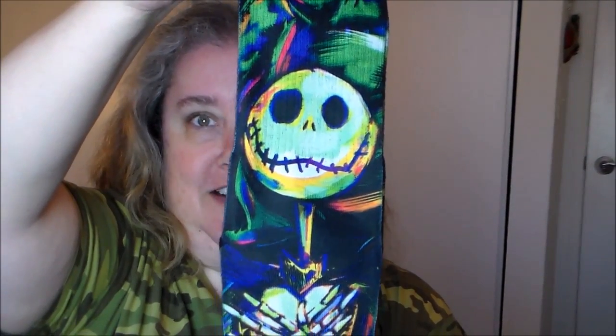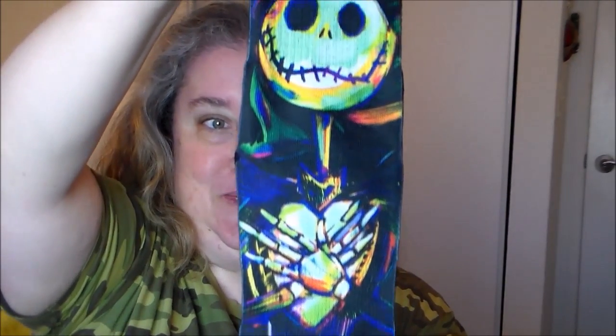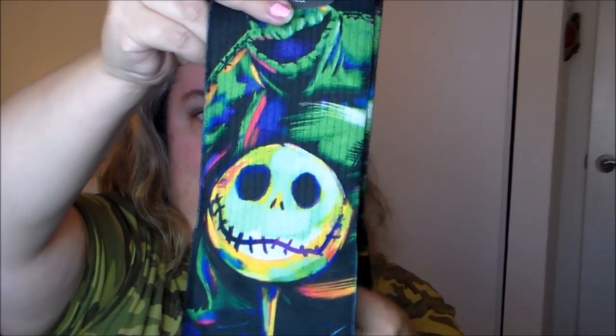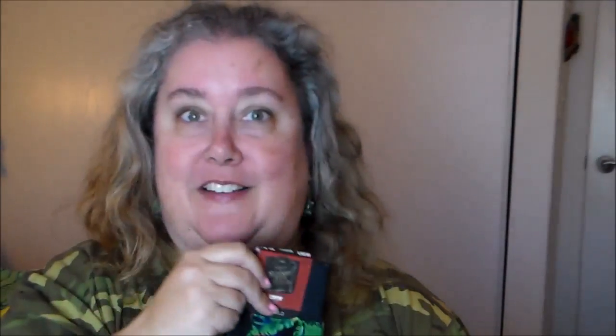This month is the horror collection, of course because it's October, so we're going to have two horror-themed pairs of socks. The first pair is a psychedelic Jack from Nightmare Before Christmas — he's holding his heart. These are really colorful and cool; they have almost a pop art kind of design.